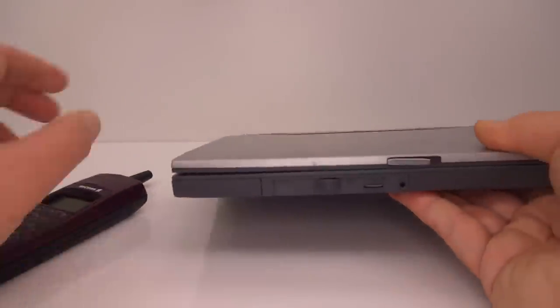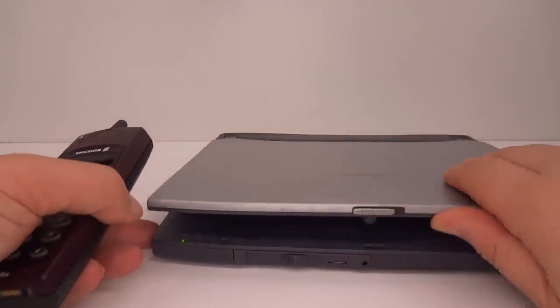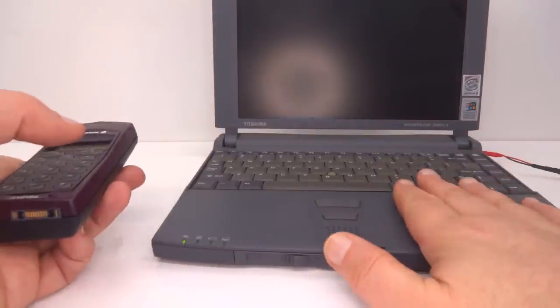To flash this phone I'm going to use my Windows 98 laptop. A lot of the third-party software written back in the day was made for Windows 98 and struggles a lot to run on Windows XP, so this is a good option.